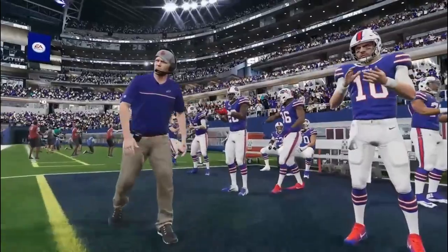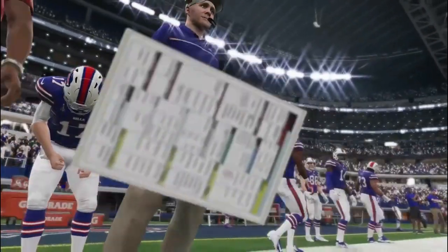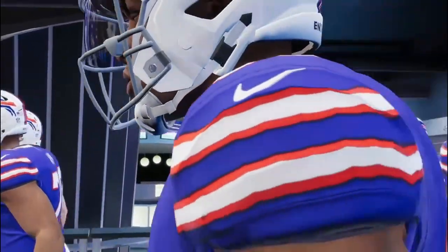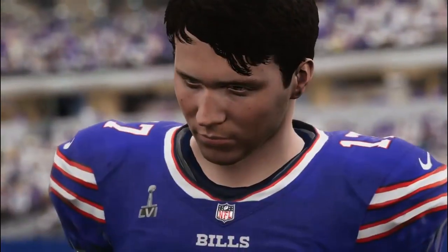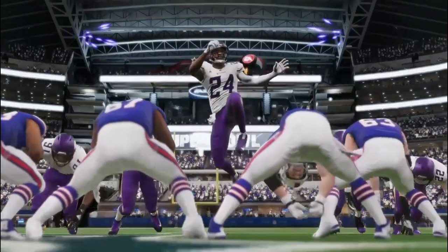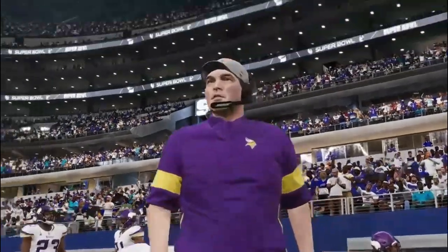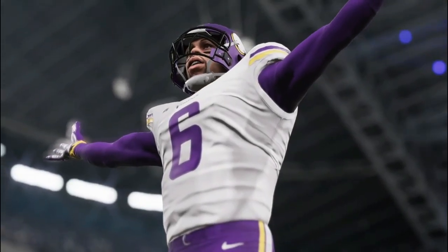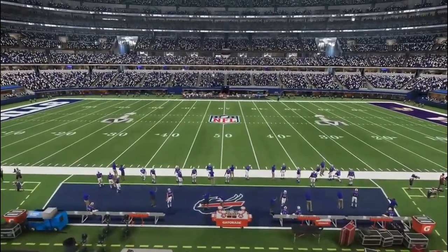Tonight, it's Mets NFL football, Super Bowl 56. It's the Buffalo Bills taking on the Minnesota Vikings. B.A. Sports coverage of the National Football League is on the air.